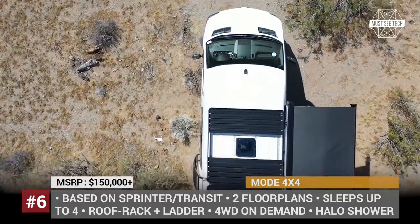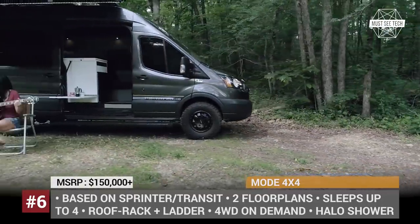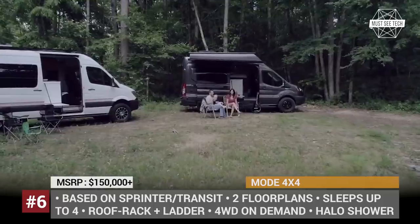The long-range capability is guaranteed by a powerful 9kWh Volta energy system and the Halo hidden shower system. As standard, this van is fitted with 18-inch off-road tires, a fixed ladder, and an aluminum roof rack system.